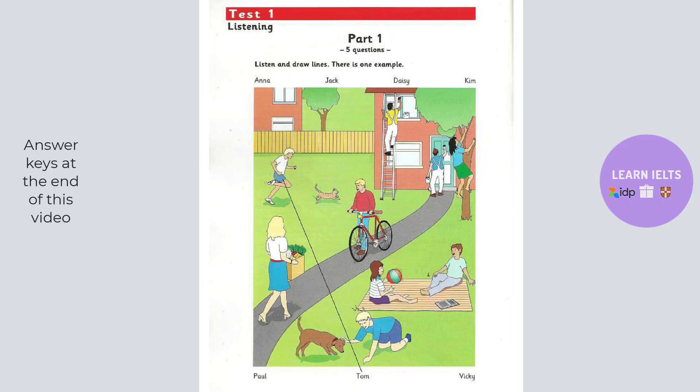Who's climbing the tree? That's Daisy. She's very good at climbing. Yes, she isn't afraid. She does that every day.